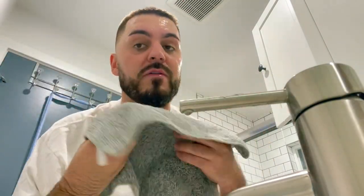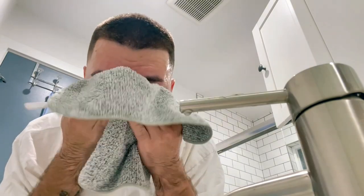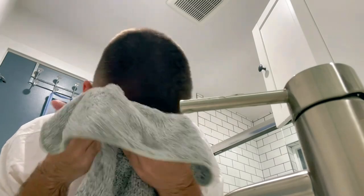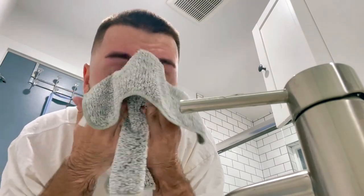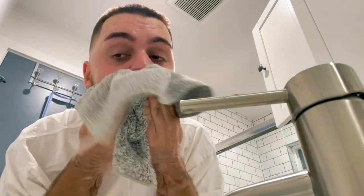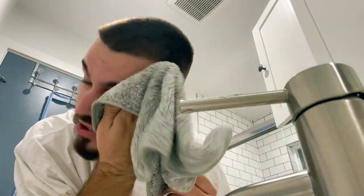I use a microfiber cloth — my favorite. Always pat your skin dry, never wipe. Wiping causes aging. Our face is washed.